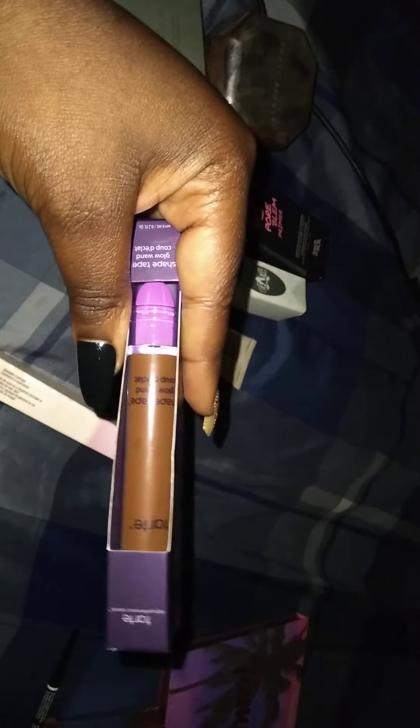For concealer, the Tarte Shape Tape Glow Wand. And then the Kaja one — if you saw my First Impression Fridays, you know I'm still testing this out. This is the Don't Settle Concealer from Kaja.